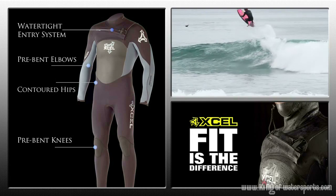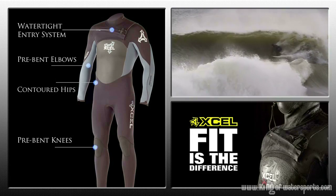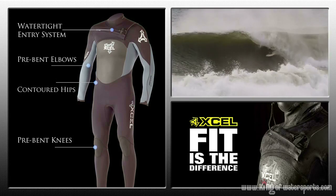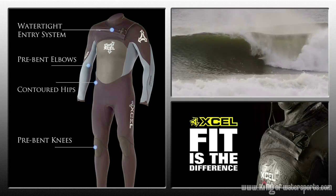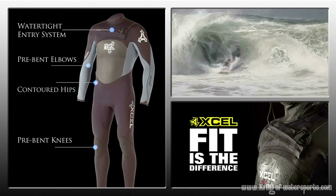Precise engineered fit is the foundation of why XL is trusted by the most committed surfers in the world. XL exclusive contoured panels, pre-bent joints, and strategic minimal seam placement are all key reasons why XL fit is the difference.